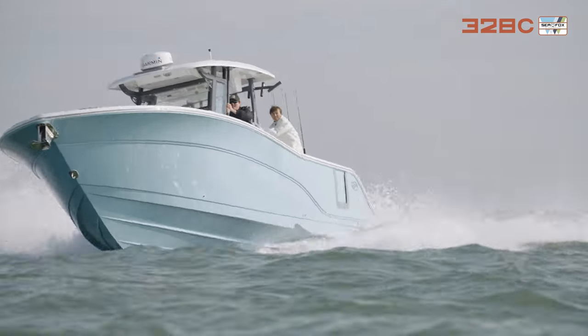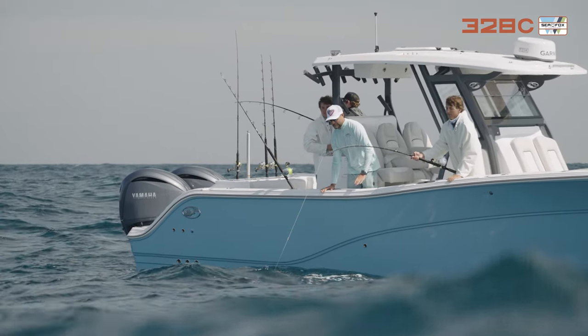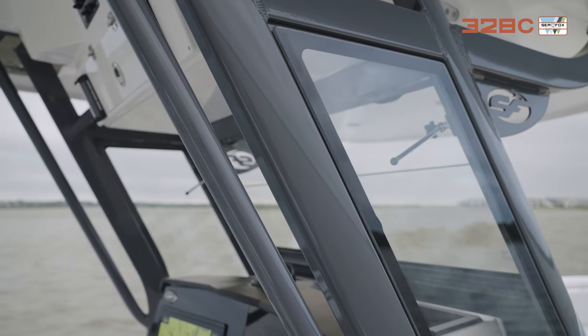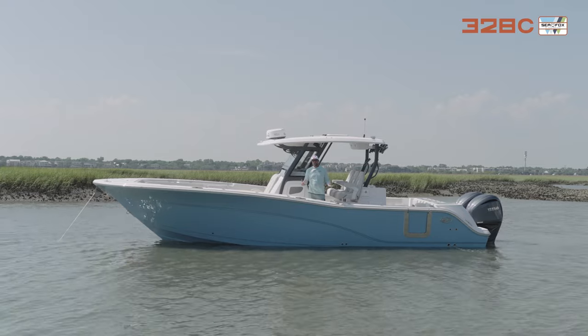We've got a high freeboard — it comes up to my thighs — so you feel really safe out there. The new feature we just came out with is the D-tubing glass enclosure, and I want to show you that. So come on board for an in-depth walkthrough and I'll show you everything on this boat.